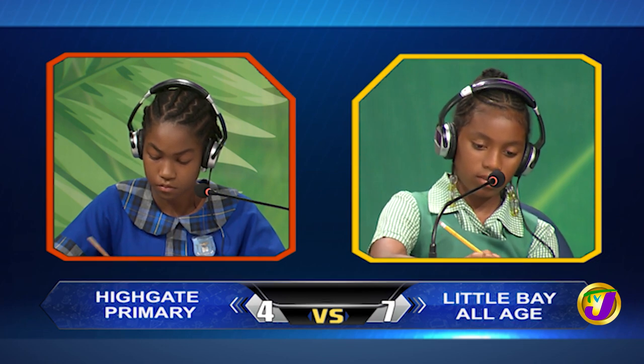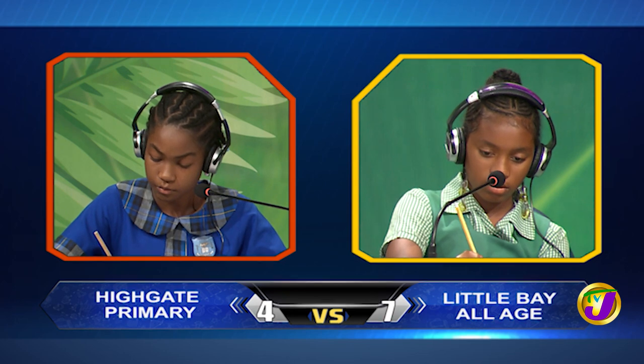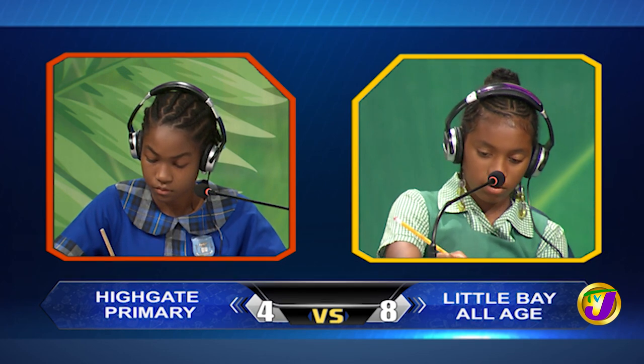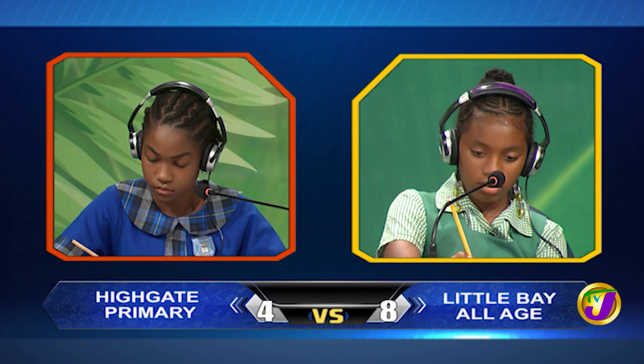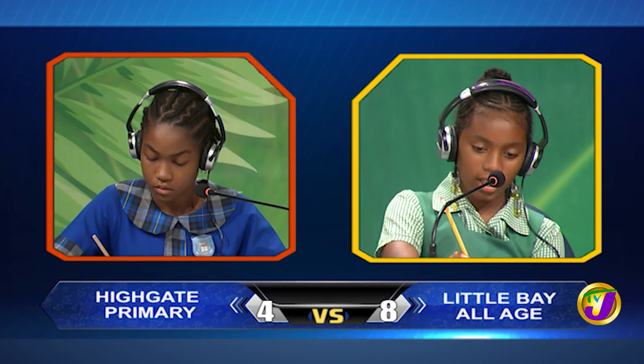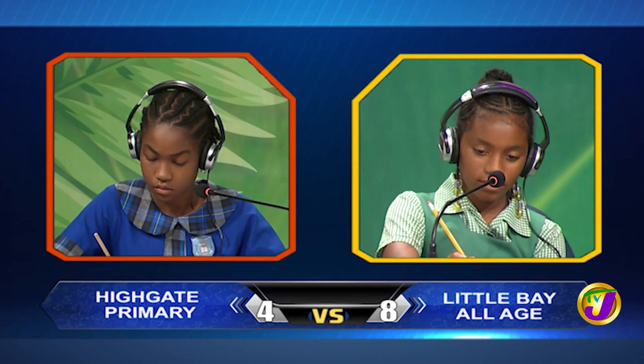Back to you, Shajanik. What is 4,000 millimetres converted to centimetres? Would you like to try, Kasia? No, thank you. 400 centimetres.